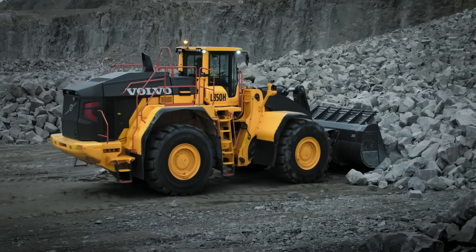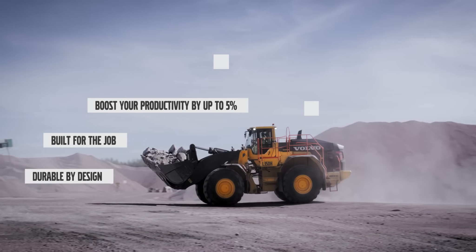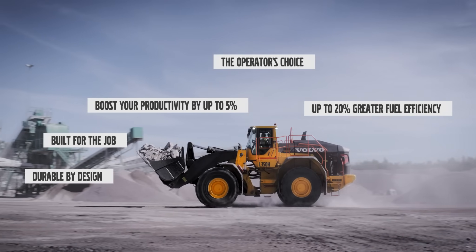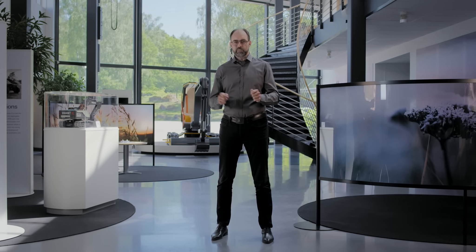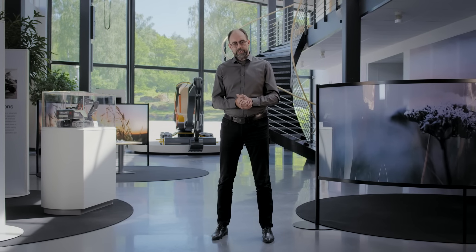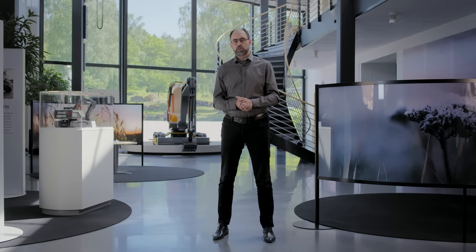The new L350H has been upgraded with the latest innovative technology. It's ready to tackle a range of applications in mining, quarry, infrastructure, and other segments. At any moment, more than 700 L350F series are working, making profit in more than 50 countries around the world, proving that the future belongs to L350H.